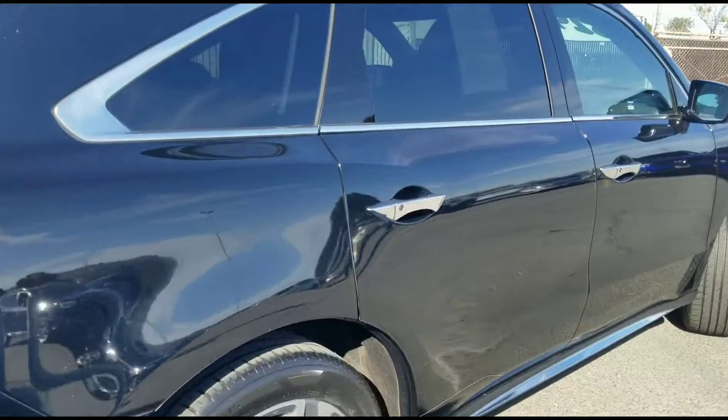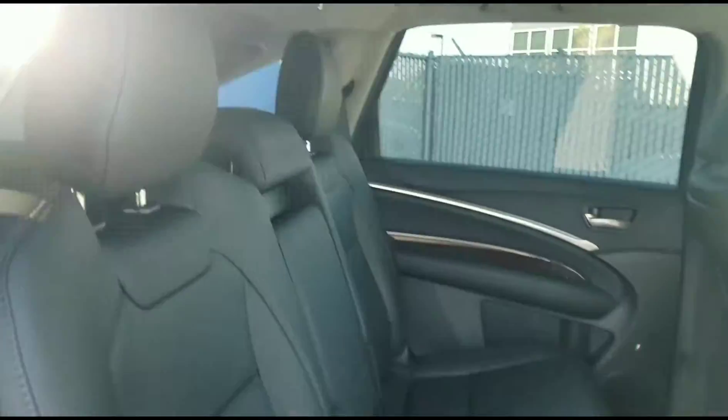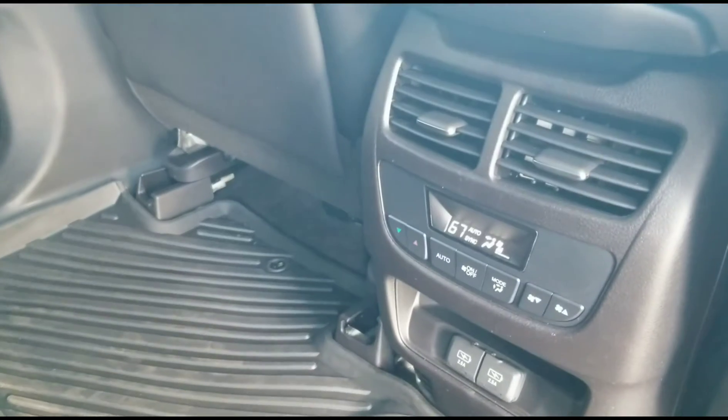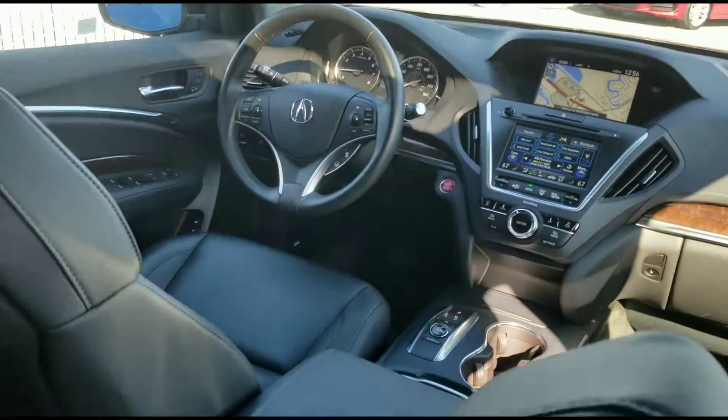As we go over to the back here, you can see that there's plenty of room in the back seats, and this car has been taken care of very well. There are rear climate controls for the passenger seats, and one more look up at the dashboard of this vehicle.